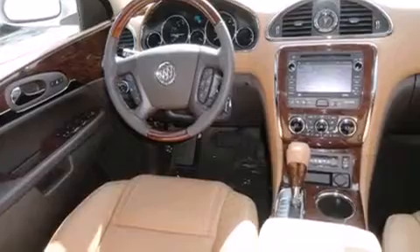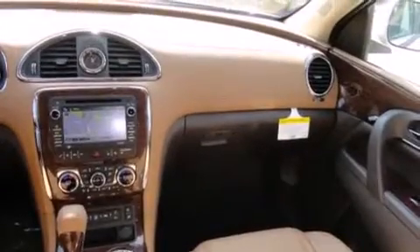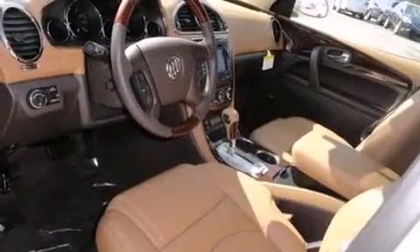Memory settings for the seat's positions so you can recall your favorite alignment with the push of one button, air conditioning with automatic climate control, cruise control, and a sunroof enables you to fill the cabin with fresh air at the push of a button.